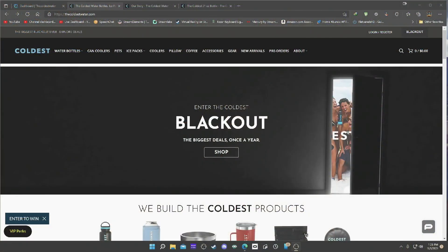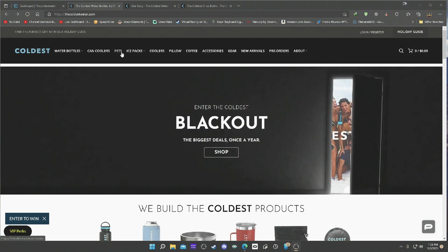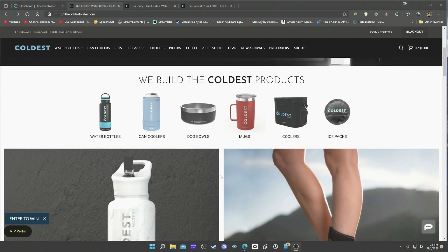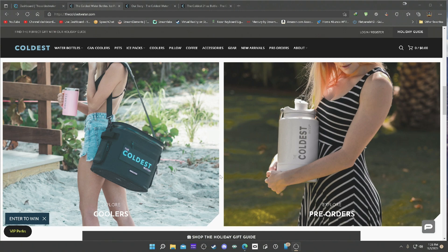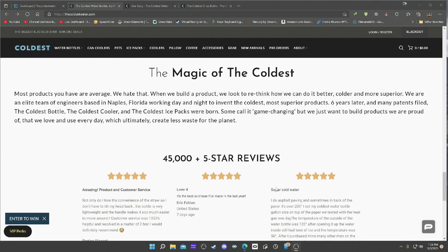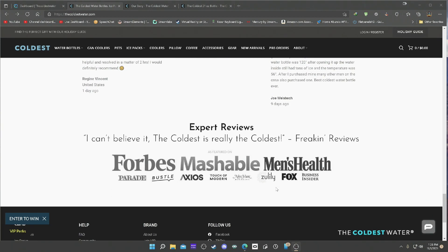The Coldest Water is a big company — they make a lot of products. I want to show you their website. These guys do tons of cold products: water bottles, can coolers, pet stuff, ice packs, pillows, coffee accessories, gear — tons of stuff. If you're looking for a one-stop shop, they have all kinds of products to keep your liquids cold. Tons of sizes from small to large, carrying cases, tons of colors, fantastic designs, great reviews — absolutely awesome.